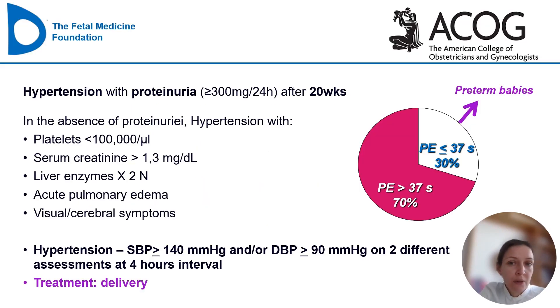The most common definition in use today is that proposed by the American College of Obstetricians and Gynecologists in 2013. It states that if you have hypertension with significant proteinuria in a pregnancy after 20 weeks, you have preeclampsia. Or if you don't have proteinuria but have hypertension and low platelets, high creatinine, high liver enzymes, pulmonary edema, or other symptoms, you still have preeclampsia. The only known treatment for preeclampsia is delivery.